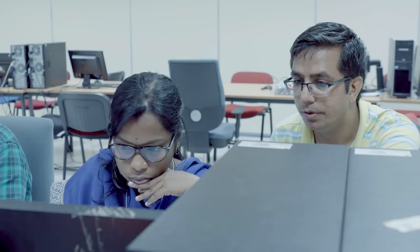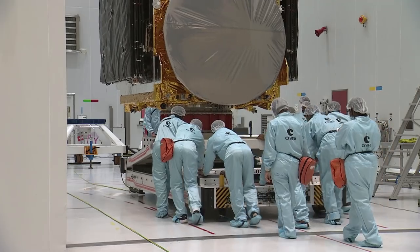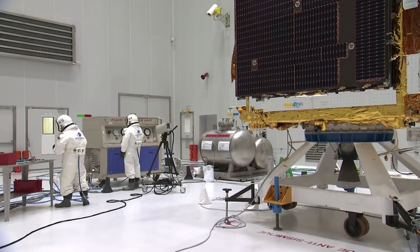GeoCompSat 11 satellite was subjected to a series of electrical tests and the propulsion system was checked out thoroughly. On the 7th of November, the GeoCompSat 11 spacecraft was transferred to the S5B fueling hall. The fueling with MON and MMH took place between the 10th and the 14th of November.